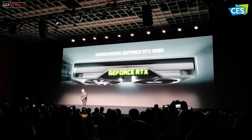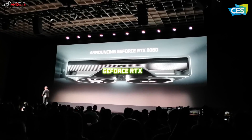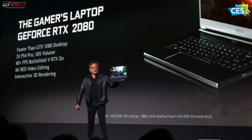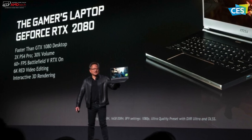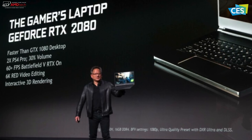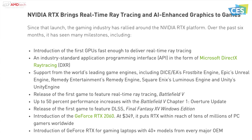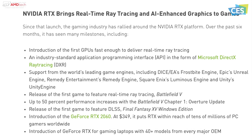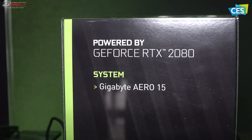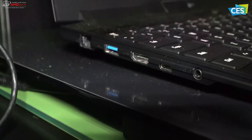NVIDIA's unveiling of the RTX 2060 was the highlight of a flurry of announcements, including more than 40 new laptop models in 100-plus configurations based on new Turing generation GPUs. Laptops are not left out here — they brought real-time ray tracing to a laptop. Gamers can also choose from a range of new thin and light laptops featuring the GeForce RTX 2080, the RTX 2070, and the RTX 2060 GPUs. NVIDIA announced a record number of laptops from all the top brands, many of them thin and light models featuring NVIDIA's Max-Q design.